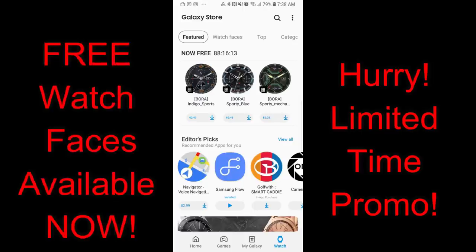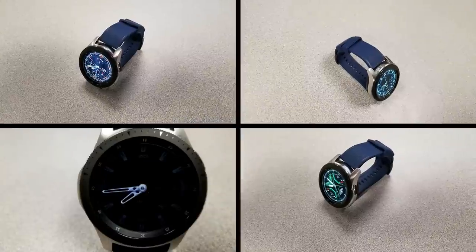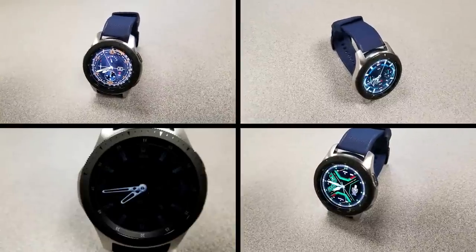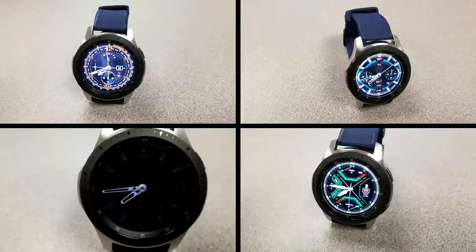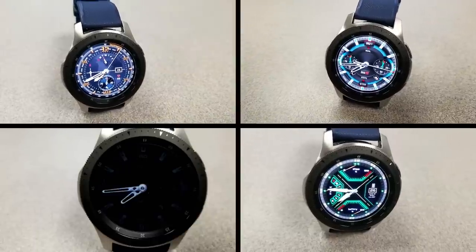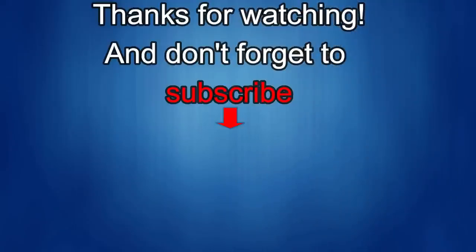Okay guys, that's just a quick recap of the three faces you can pick up right now in the Galaxy App Store completely free, but only for the next few days as these are on a promo that's set to expire by this coming Saturday. So if you like any of these, make sure you go grab them by Friday at the latest. Thanks again for tuning in — spread the word of the promos if you can, and enjoy the rest of your day!